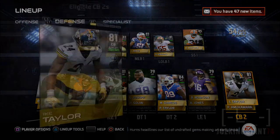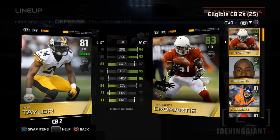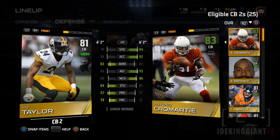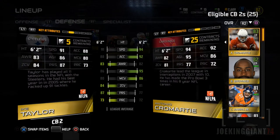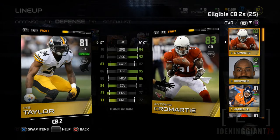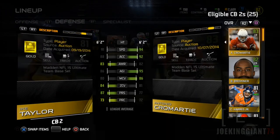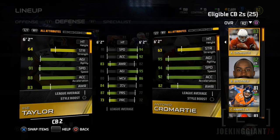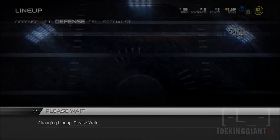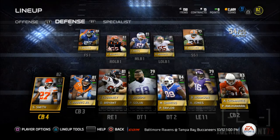We're going to be comparing Ike Taylor to Antonio Cromartie. As you can see, Cromartie has more speed and a little bit more than Ike Taylor. Same height, 6 foot 2. We got more man coverage, which brings me hopes of running man coverage at some points — two men under and several other coverages — so I might run a little bit of man now. He might have a little less zone coverage, but I still trust Antonio Cromartie to get those deep passes because he has the speed, so I won't worry about him at all.